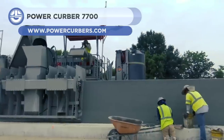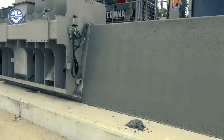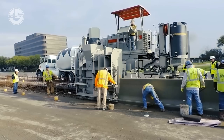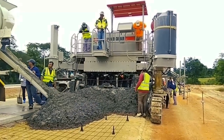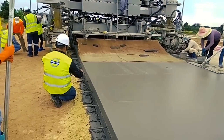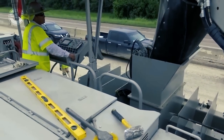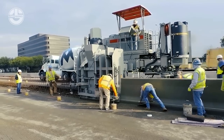Last but not least, we have the Power Kerber 7700. It is a heavy-duty slip form machine designed to build roads. It can make both walls and smooth bases. The maximum height of the object is 8 feet tall, and the widest part of the pavement is 12.1 feet wide — wider than a road lane. The 3D control and GPS help ensure the operation is precise and accurate, and there are 8 emergency stop buttons in case something goes wrong.